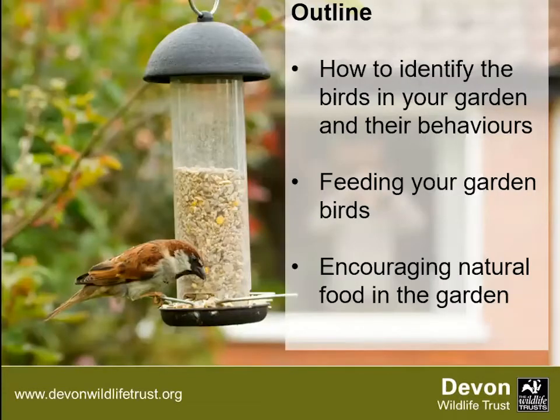The talk today I'm going to go through a few birds you might see in your garden at this time of year. I haven't included summer migrants because there are so many birds I could have included. I looked out of my window and included the birds that I can see. We'll talk a bit about their behaviour, how to feed the birds in your garden, and a bit about encouraging birds to natural food and natural nesting spaces.